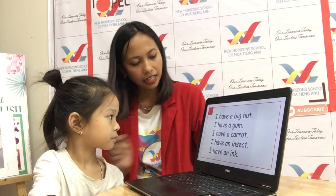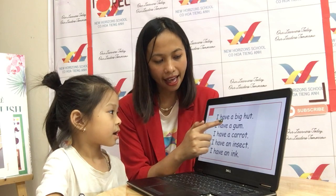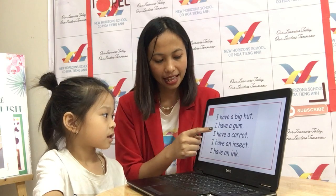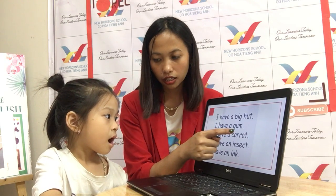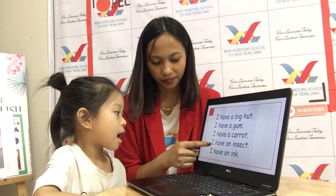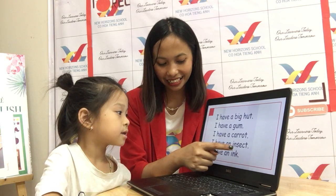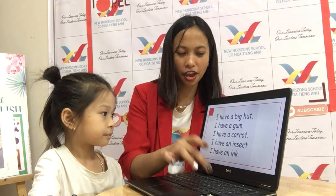Okay, next one. Can you read this for teacher? I have a miss. I have a gum. I have a carrot. I have an insect. I have an ink. Ink. Okay, very good.